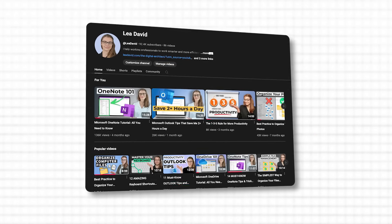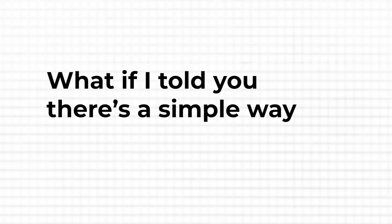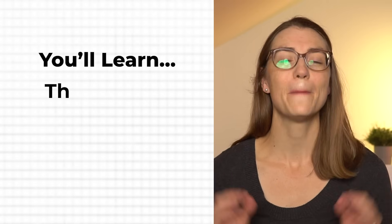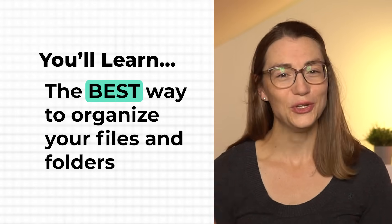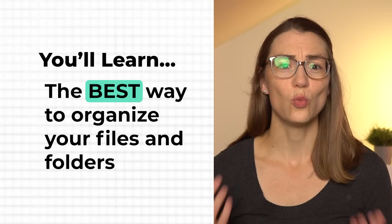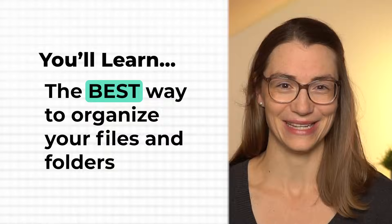I've spent the last 10 years perfecting a system to organize my digital space and have helped millions of people with my tutorials here on YouTube to organize theirs. But what if I told you there's a simple way to end the chaos for good? In this video, I'm going to show you the best way to organize your files and folders — a method so intuitive that you'll wonder how you ever managed without it. Let's dive in and reclaim your digital space.